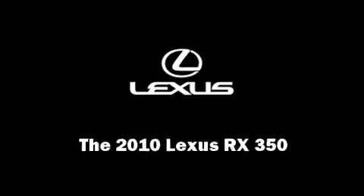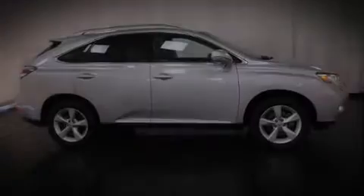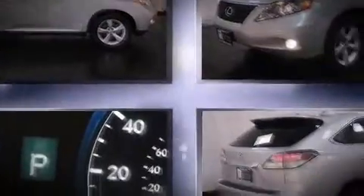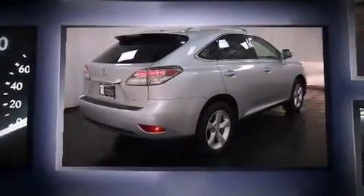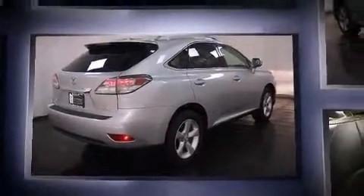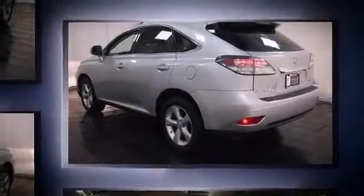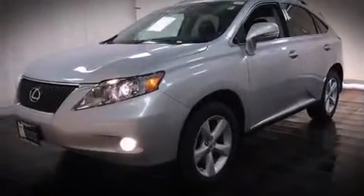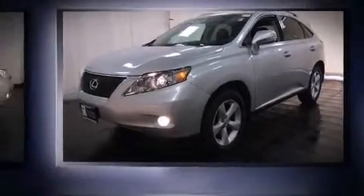Experience driving perfection in the 2010 Lexus RX 350, with less than 20,000 miles on the odometer. This four-door sport utility vehicle prioritizes comfort, safety, and convenience. A 3.5-liter V6 engine pairs with a sophisticated six-speed automatic transmission.